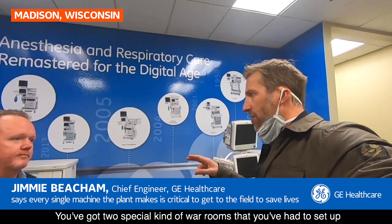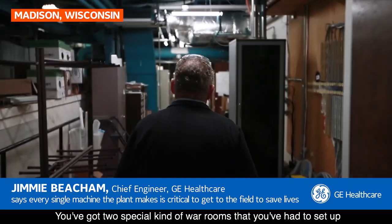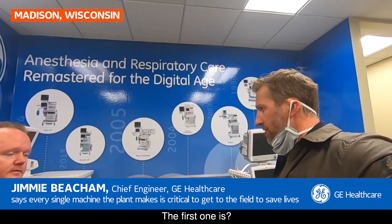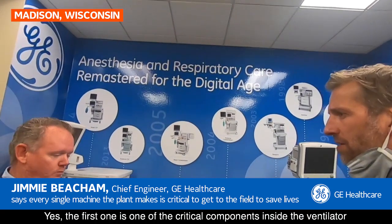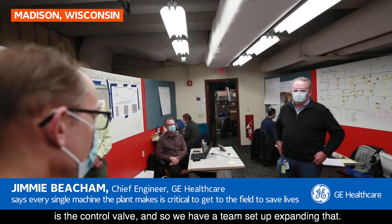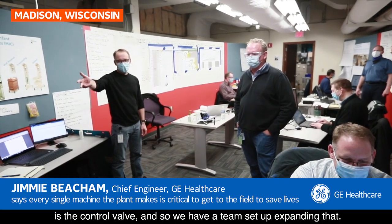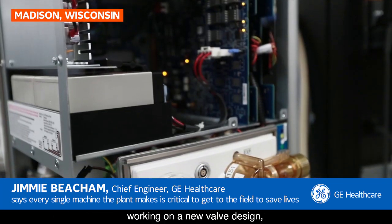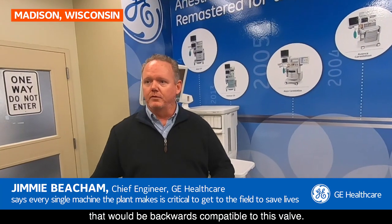You've got two special kind of war rooms that you've set up in order to try and meet some of the demand. The first one is — one of the critical components inside the ventilator is a control valve, so we have a team set up expanding that. In parallel, I've also got a team of engineers working on a new valve design that would be backwards compatible to this valve, so we have two approaches we're trying to take to meet that incredible ramp up.